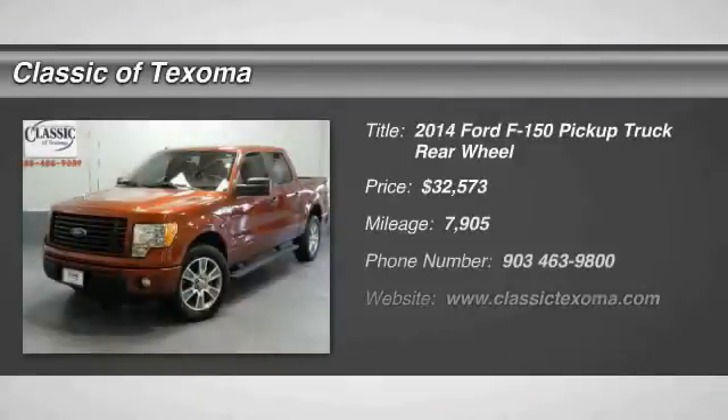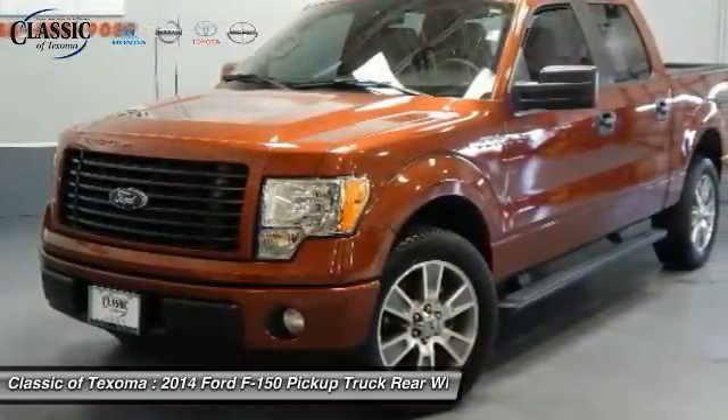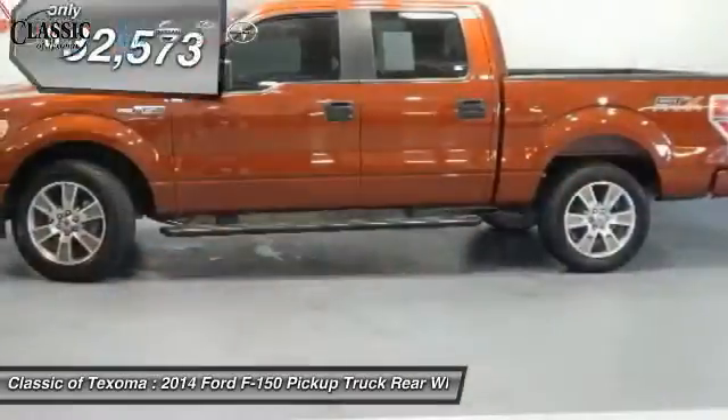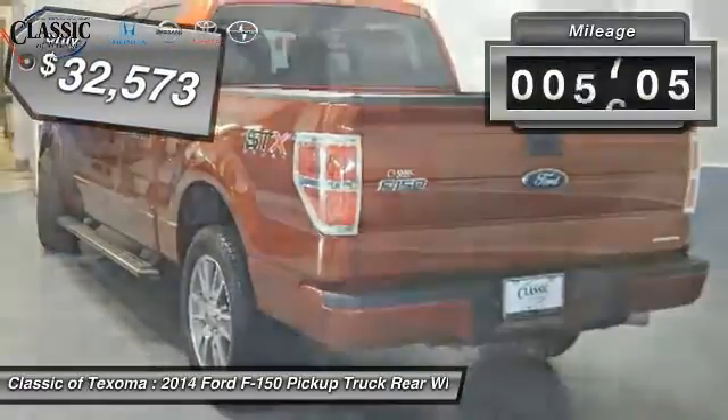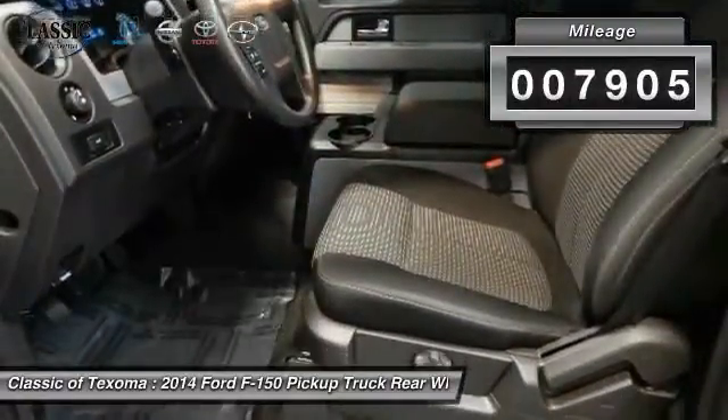The 2014 F-150 — a Ford F-150 that knows how to handle any situation. It's built to follow orders, no whining, and is priced below $35,000. This vehicle has less than 8,000 miles. Come see the car for yourself.